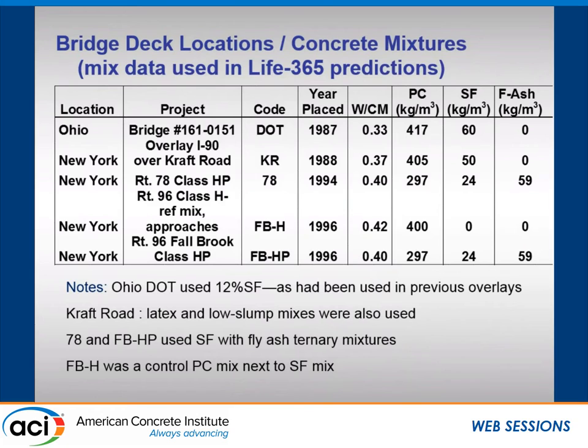That shows the year and place. They were sampled in 2001, maybe some in 2002. You can see the water-cementitious materials ratio. Some used silica fume alone, some used fly ash plus silica fume in ternary blends, and one was an overlay. This gave us a good comparison for looking at the advantages of silica fume, including a side-by-side Portland cement concrete versus silica fume concrete using the same aggregates and same supplier.